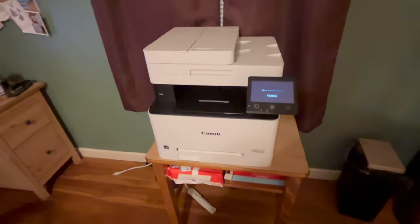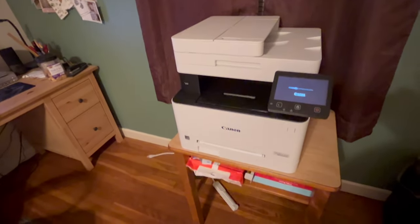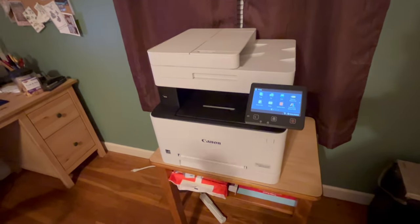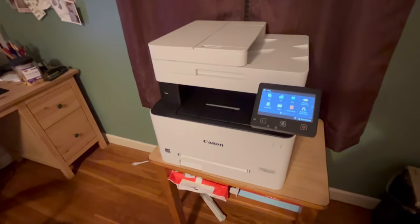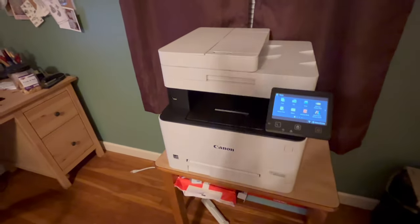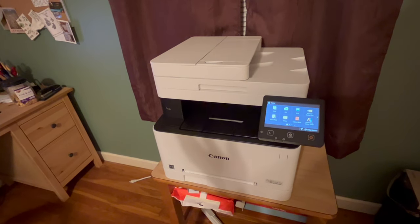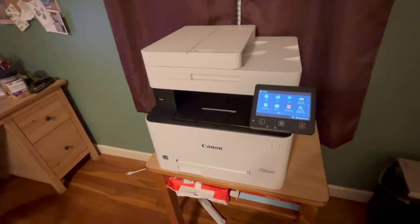That would have been a very interesting industry shakeup had that deal gone through. Due to COVID, Xerox revoked their plans of purchasing HP's printer division. HP had also been using Kyocera print engines many years ago with one of their least expensive lines of desktop black-and-white laser machines.